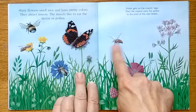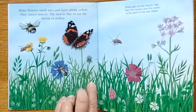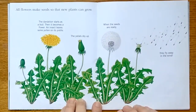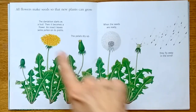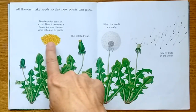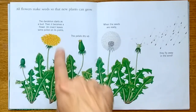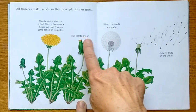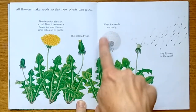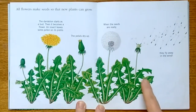It's like they get dust on their legs and they touch each different flower, spreading pollen. All flowers make seeds so that new plants can grow. The dandelion starts as a bud, then it becomes a flower. An insect leaves some pollen on its pistil, the petal dries up, and when the seeds are ready, they fly away in the wind. We've all seen the dandelions.